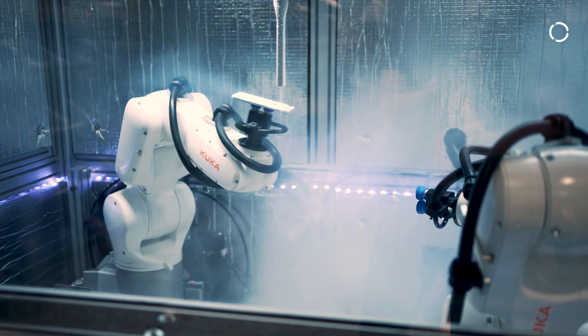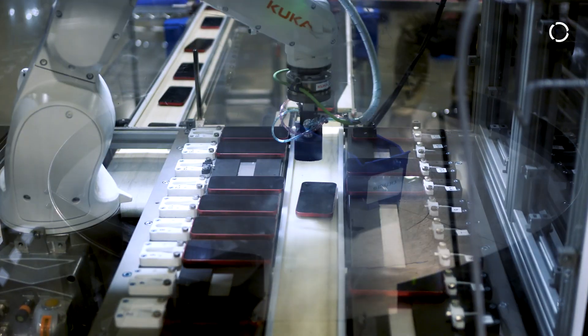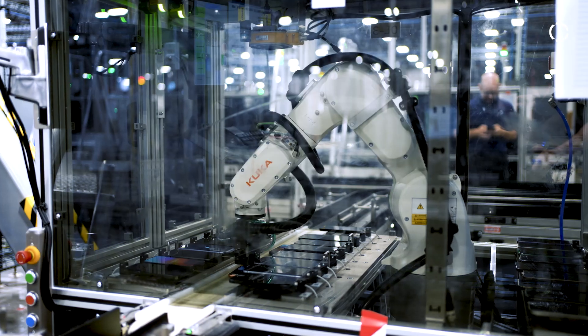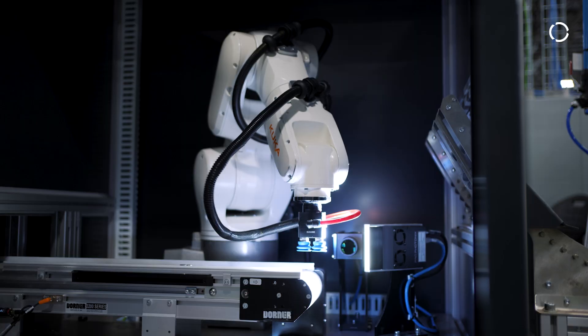The future for Assurant is long and committed to automation. Recent events have led us to know that an automated future is our only future, and that's the direction we continue to head. KUKA has been a valued partner for us as we move through this velocity-based business.